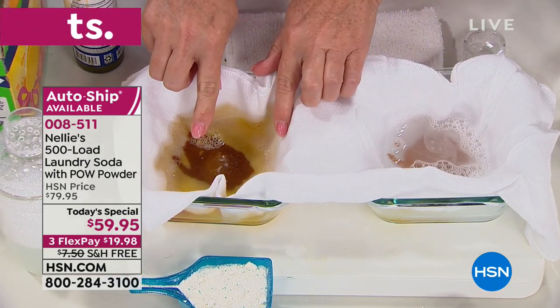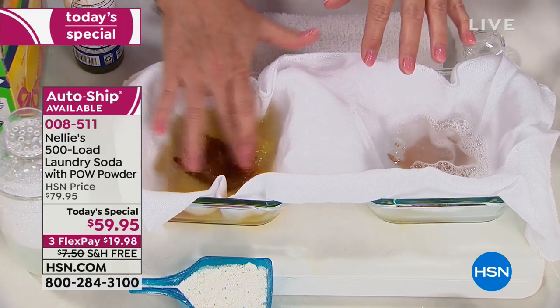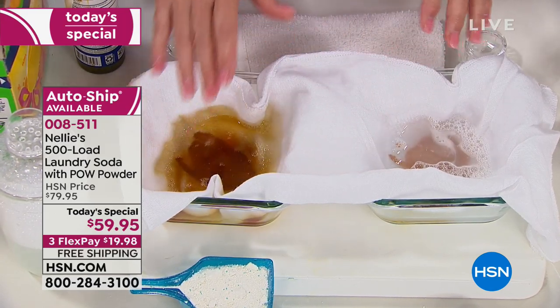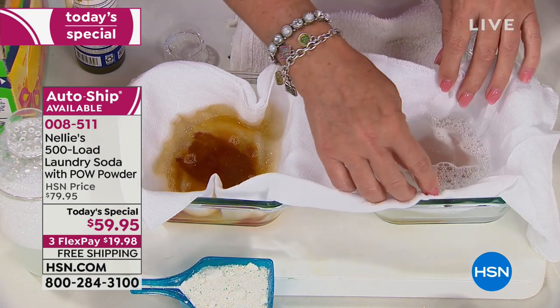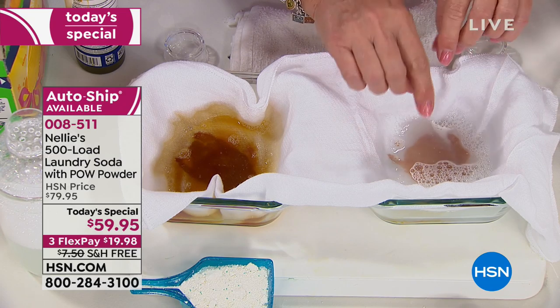So first of all, you notice with the detergent, the stain just immediately spread — it looks like a swamp. And on the Nelly's side, you notice the stain is contained, but it's also already getting lighter.